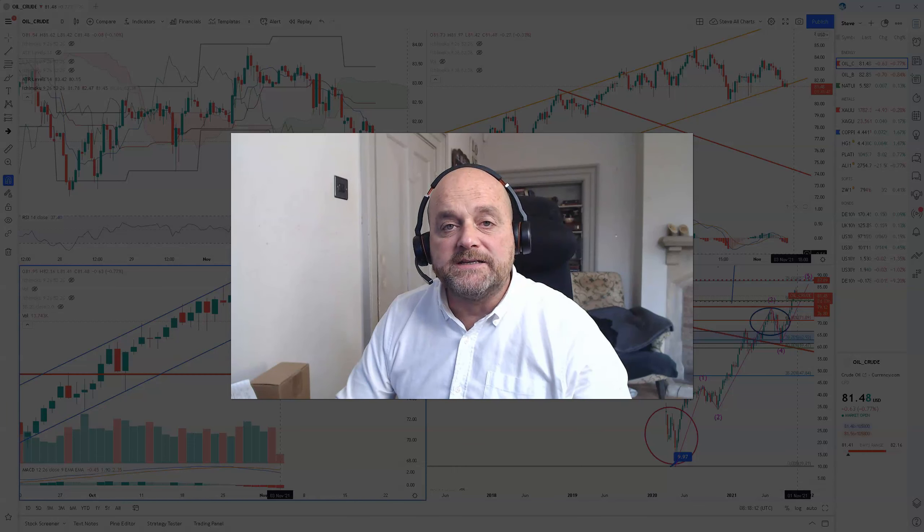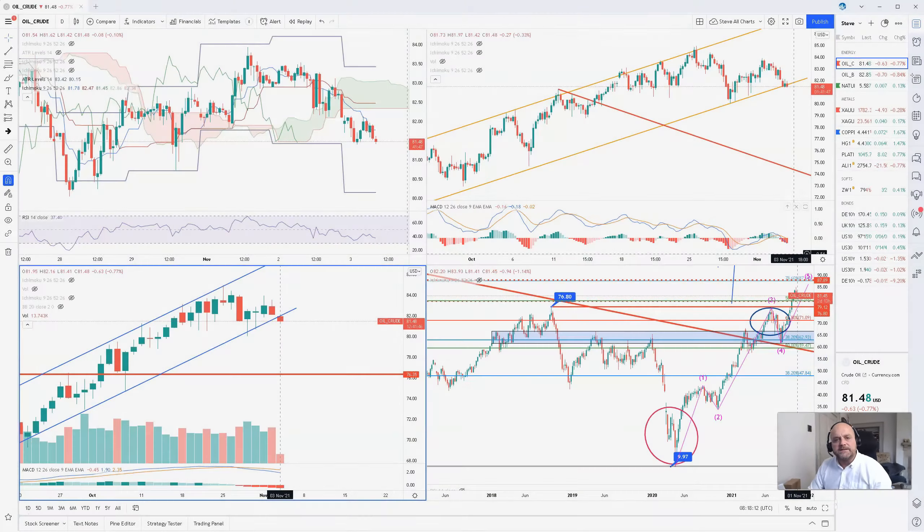Good morning, I'm Steve O'Hare from Signal Centre and today is Wednesday the 3rd of November. Welcome to the commodities. We're taking a look at energy this morning, examining the technical analysis behind the different time frames. We're going to look at WTI, we're going to look at Brent, and we're also going to look at natural gas. So let's dive in.